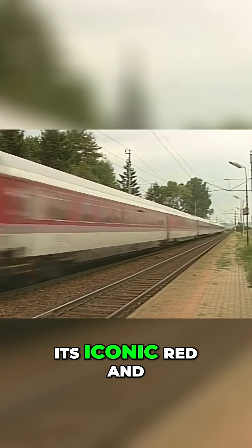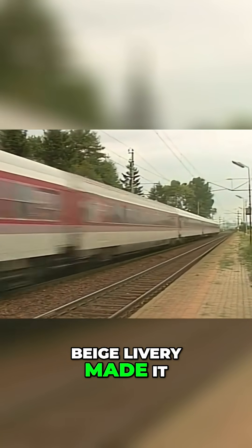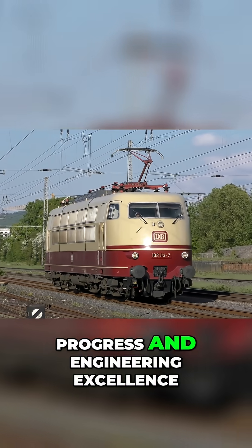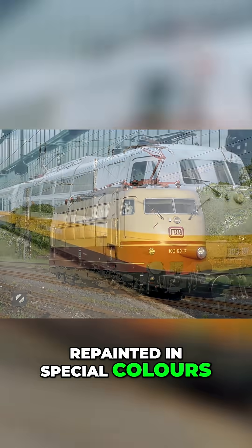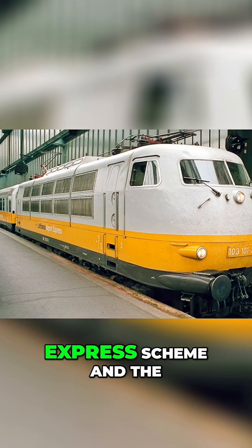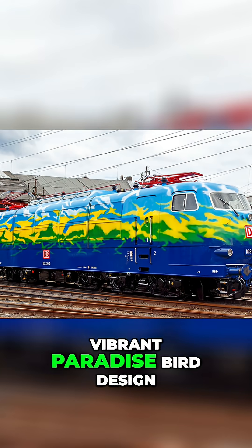The 103 wasn't just about speed. Its iconic red and beige livery made it a national symbol of progress and engineering excellence. Some units were even repainted in special colours, like the Lufthansa Airport Express scheme and the vibrant Paradise Bird design.